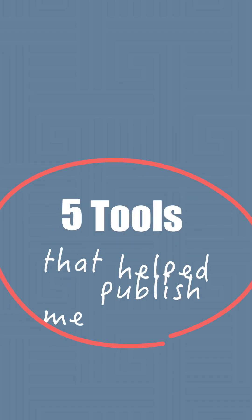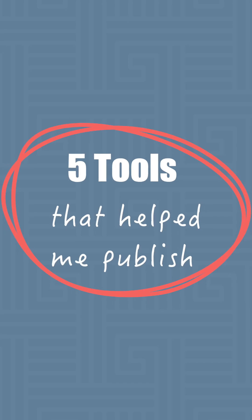In this video, I'm going to give you five tools that helped me publish this book without spending a fortune and also doing it really quickly. It took me about five weeks in total to get this done.